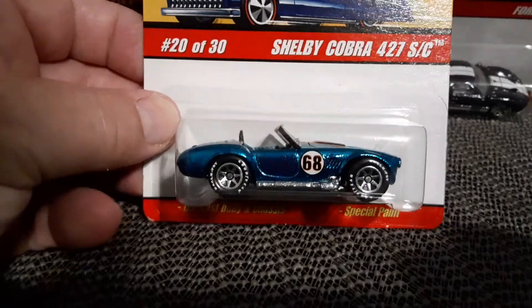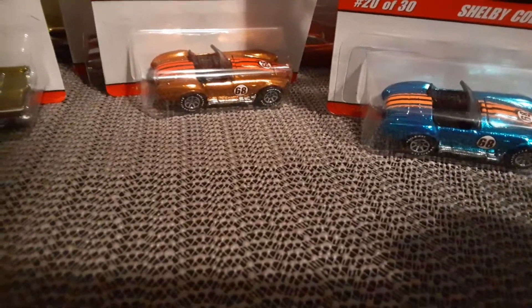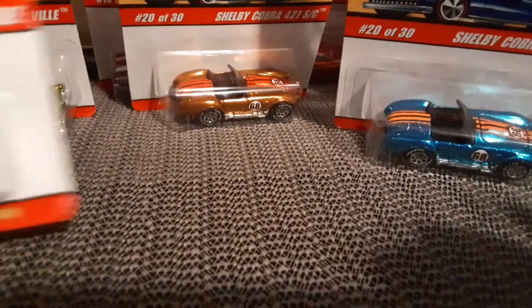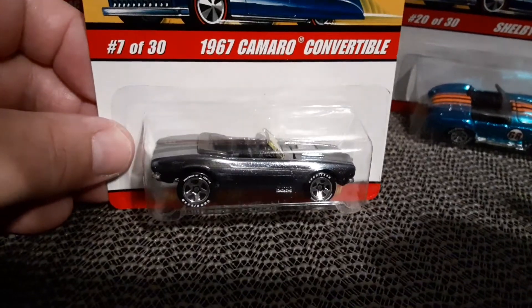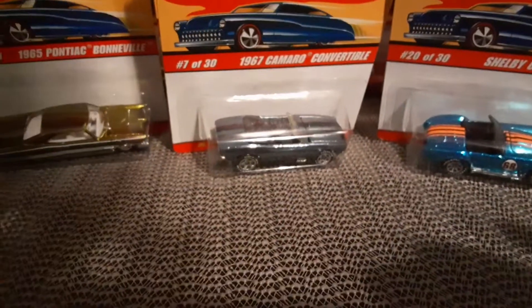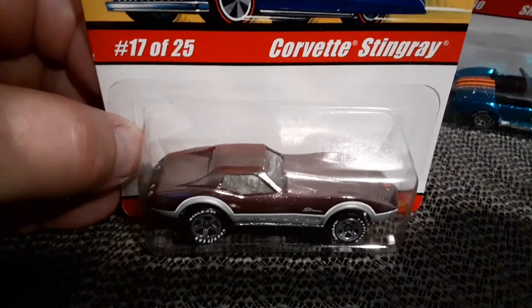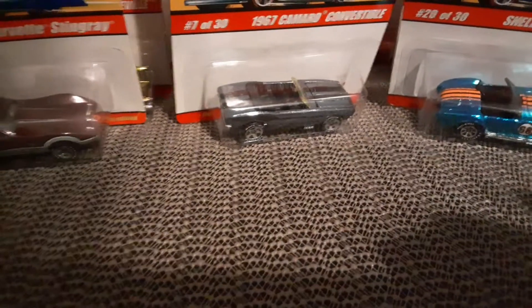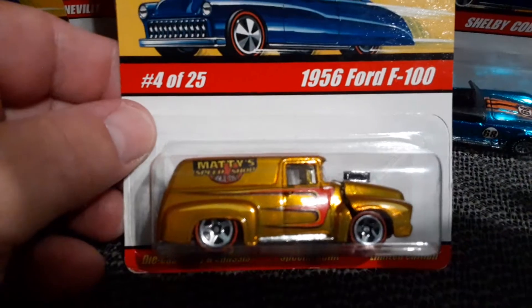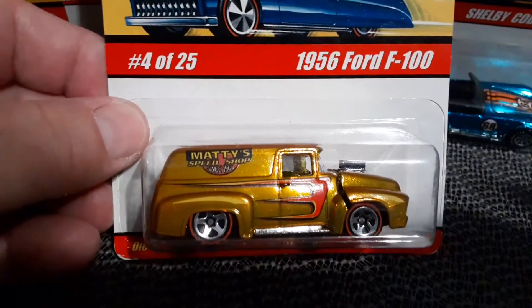There's another Shelby Cobra in blue — very cool. 67 Camaro Convertible — very nice. Corvette Stingray in sort of a light metallic purple. I hope these all fit on my little table here. 56 Ford F100 — that's the version with the opening hood. Pretty cool.